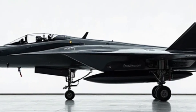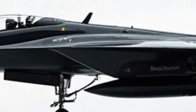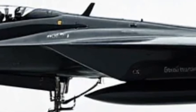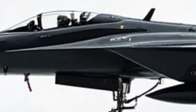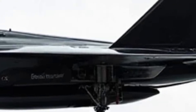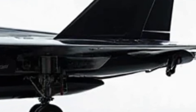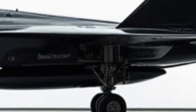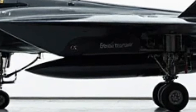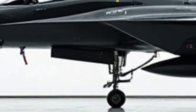Beneath the aggressive design lies a powerhouse of performance. The latest Saturn AL-41F1 engines propel the Su-57 with an improved thrust-to-weight ratio, enabling sustained supersonic flight without afterburners. This supercruise capability makes it both more efficient and harder to track. The thrust vectoring nozzles further enhance maneuverability, allowing the Su-57 to perform extreme aerial maneuvers that most fifth-generation fighters can't match.